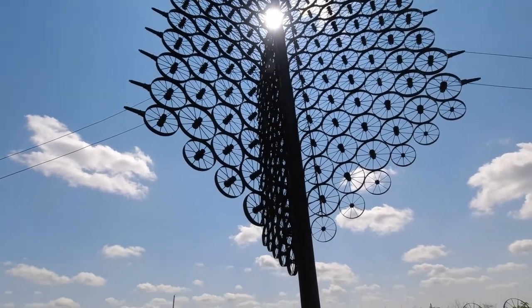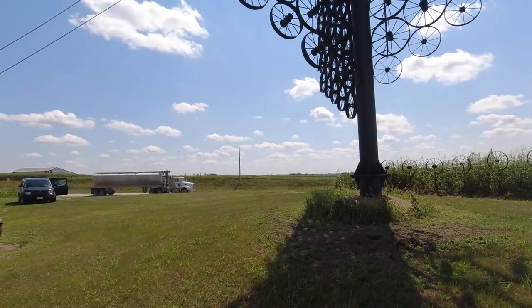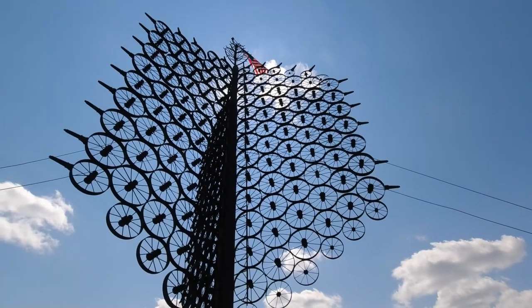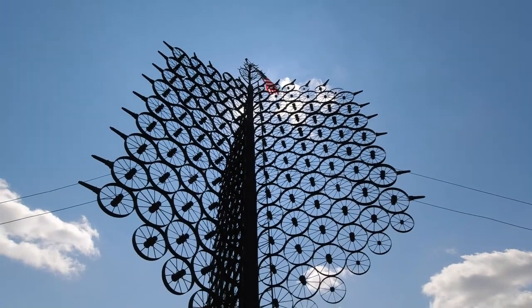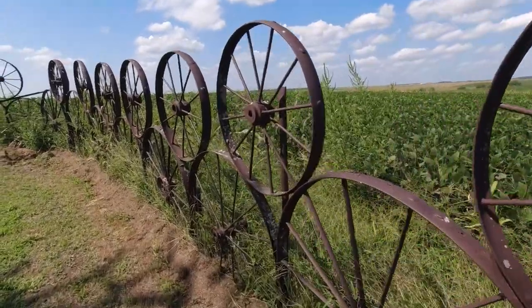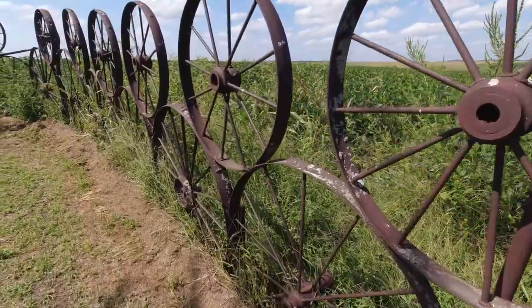We're getting ready for harvest season. I've got to say, that's quite a feat for a 90-year-old guy — very impressive.